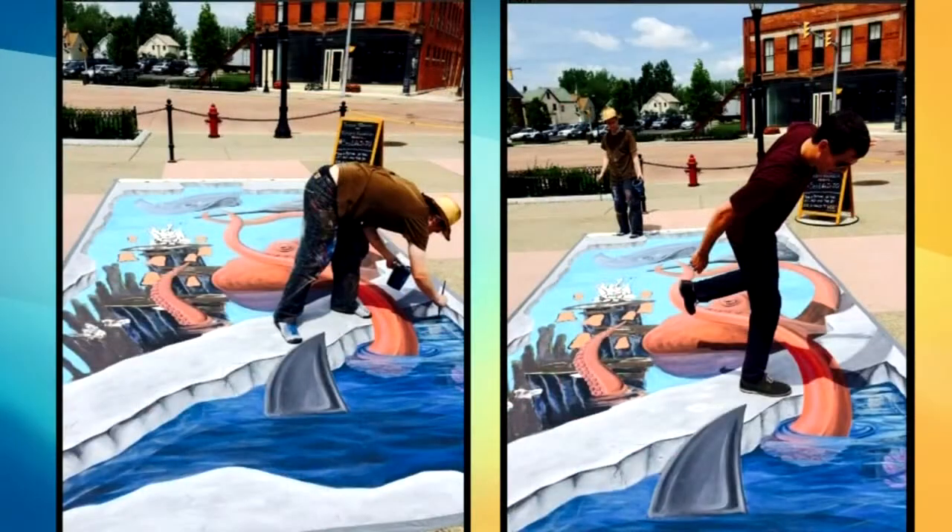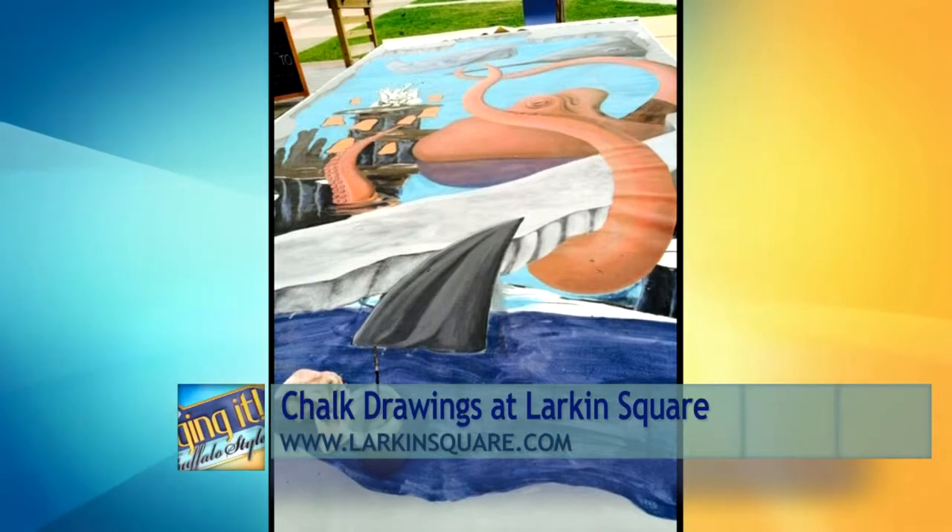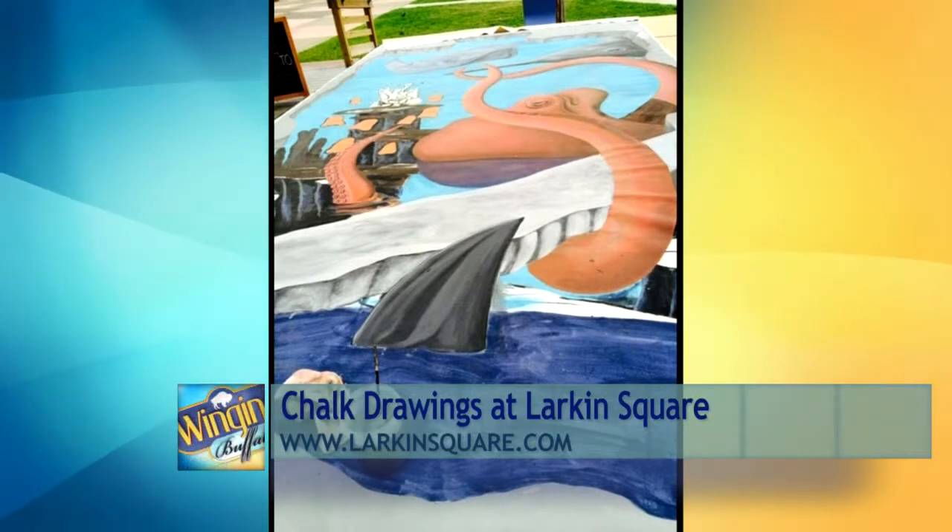We're going to take a look at what's happening at Larkin Square. Chalk drawings are getting a whole new meaning at the square today as Canadian street artist François Pelletier has been hard at work all weekend making larger-than-life drawings. Take a look at how this chalk art is coming to life.